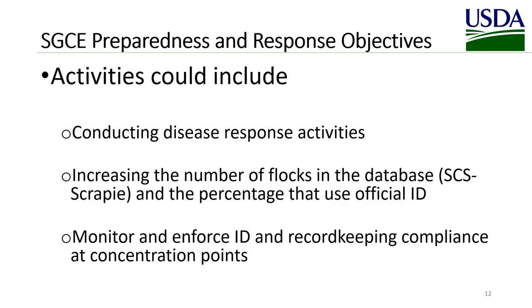For Sheep and Goat Scrapie and Equine Preparedness and Response objectives, activities could include conducting disease response activities, increasing the number of flocks in our database (the SES scrapie database) and the percentage of those flocks that use official identification, and monitoring and enforcing ID and record-keeping compliance at concentration points.